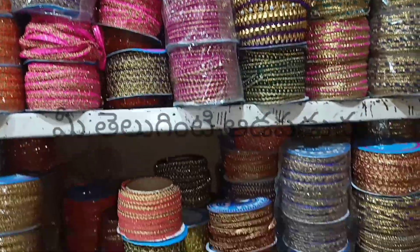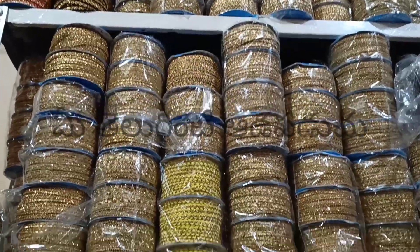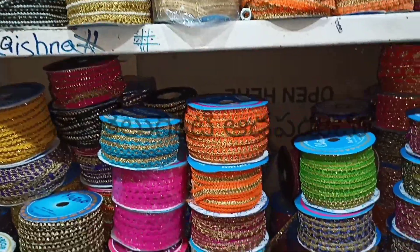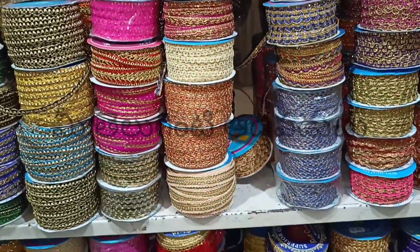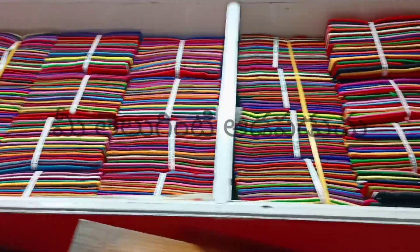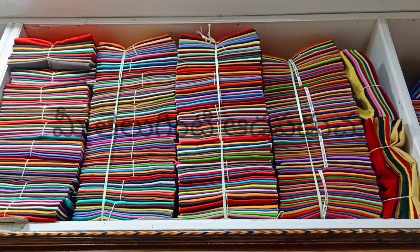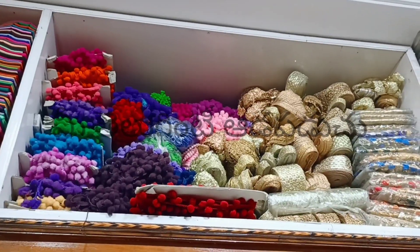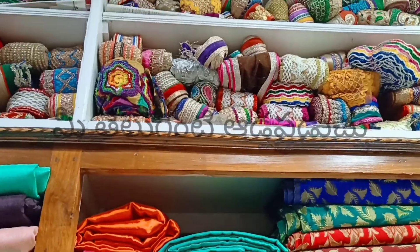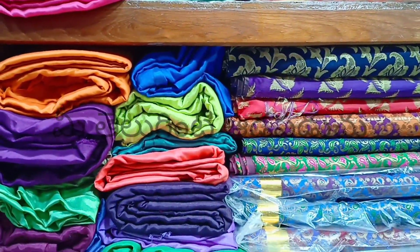Actually, this shop has a lot of stock in different sizes and colors. There is also a lot of gold-tone material. I will cut whatever color is needed. There are tops and blouse covers, lining and matching blouses available here.